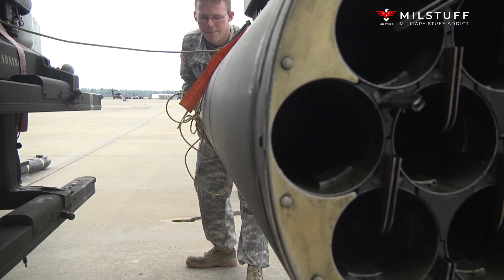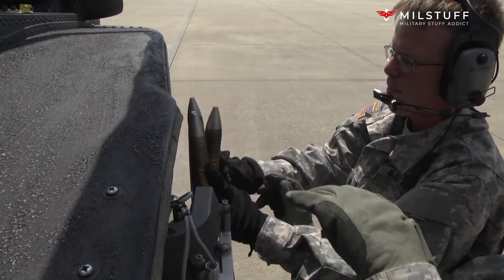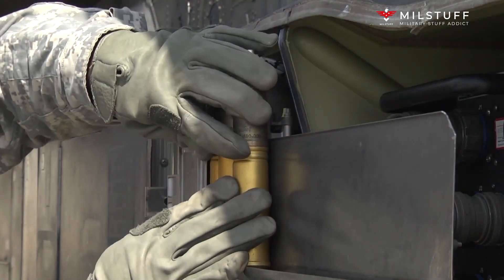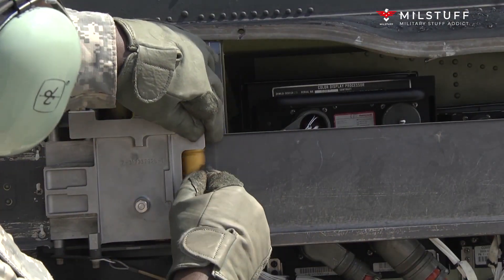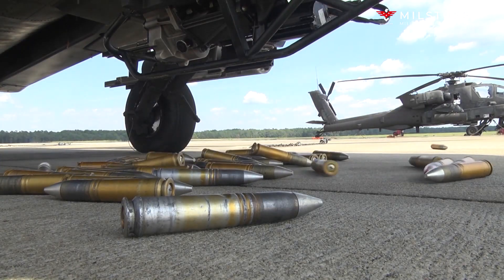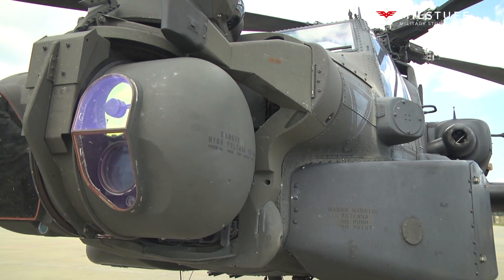In 2015, the United Kingdom requested to remanufacture 50 of its WAH-64D Apache Longbow helicopters to the newest AH-64E standard. This helicopter is equipped with much more effective General Electric T700-GE-701D engines, producing 1,994 SHP rather than the 1,800 SHP of the previous variations.